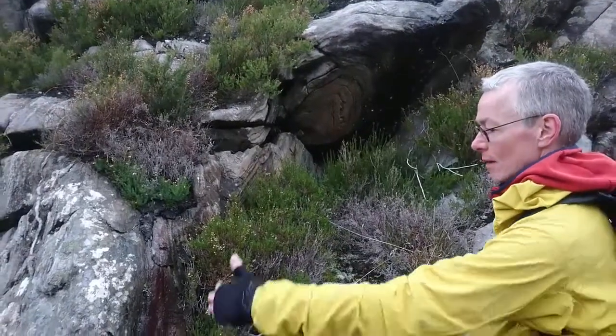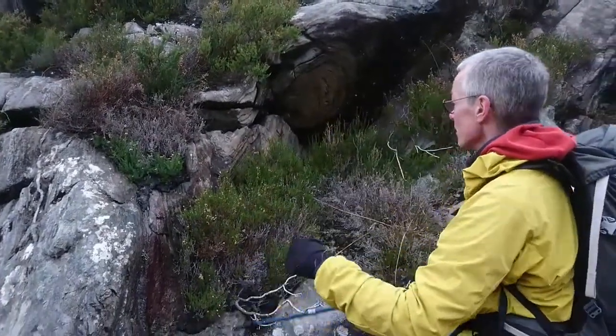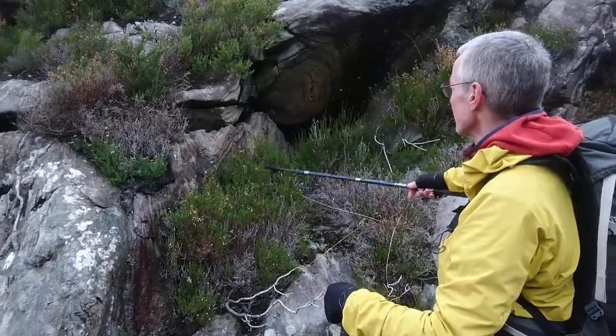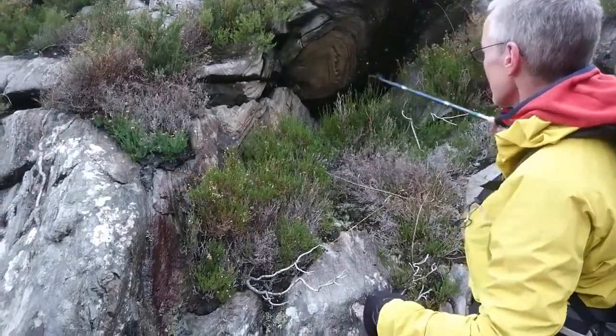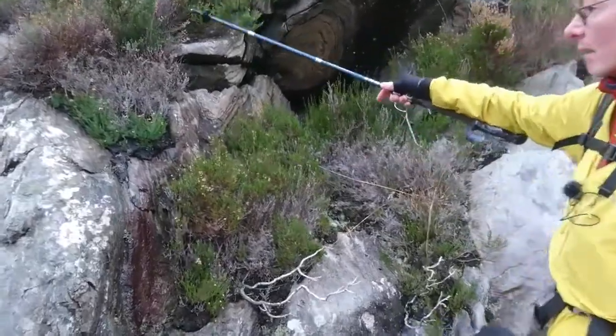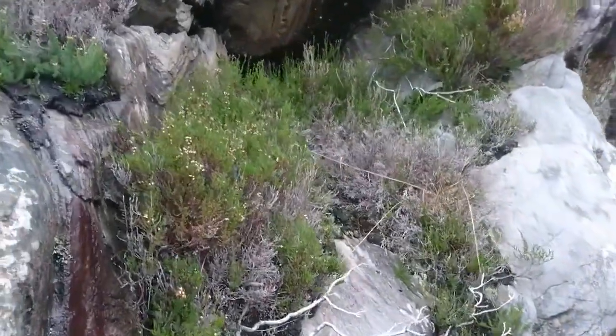The main limb of the syncline is like this, and you can see this nice set of parasitic folds coming down from my right, through a syncline, another anticline, a little syncline, and then back down into the rock.